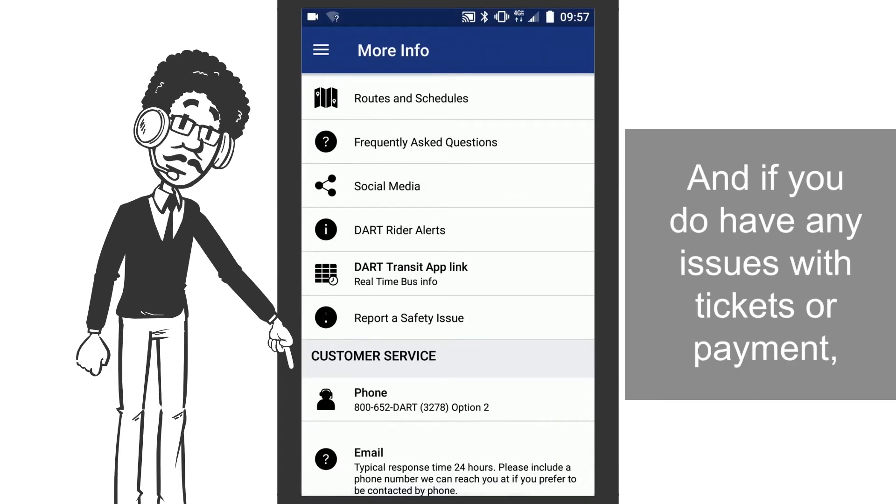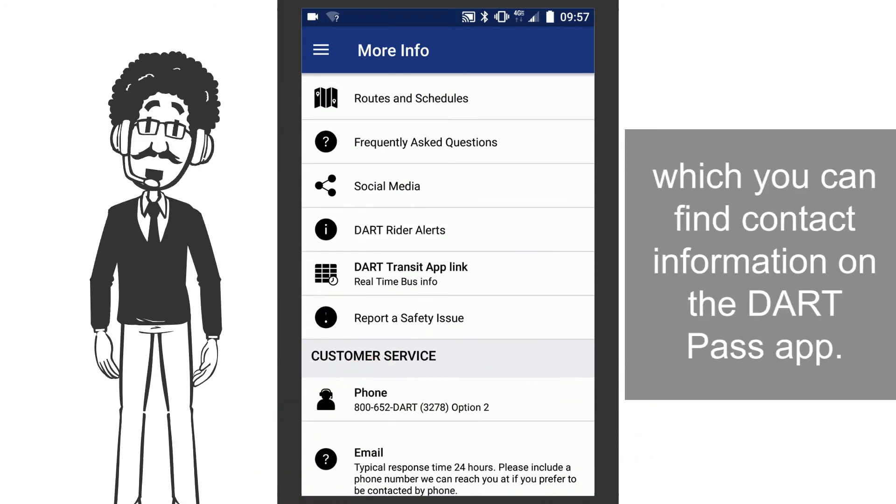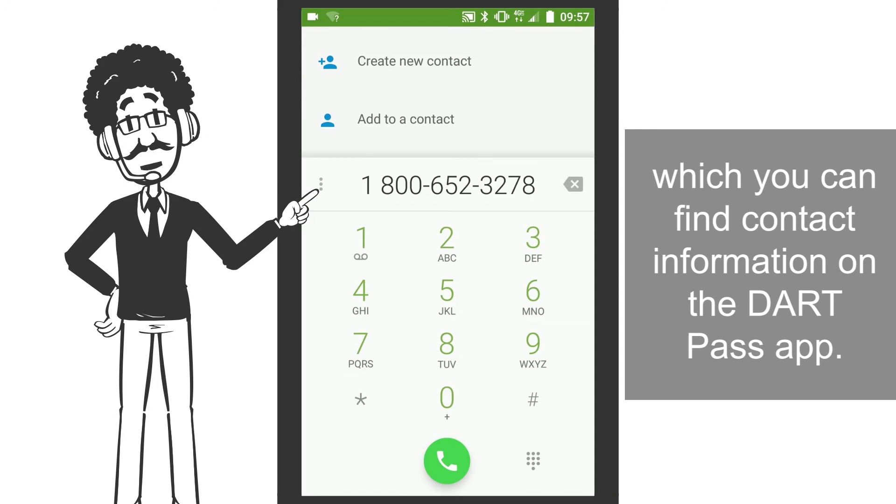And if you do have any issues with tickets or payment, please contact our Dart customer service, which you can find contact information for on the Dart Pass app.